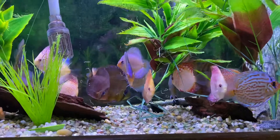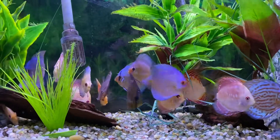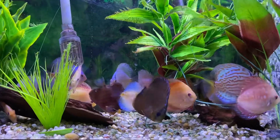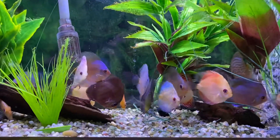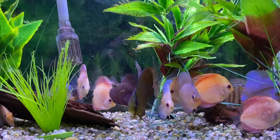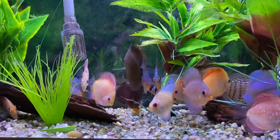Hey, good morning, it's Ed Duncan from Eddy's Aquarium. This is a shipment of discus that we received earlier this week from our partners in Germany, Stan Dechner.